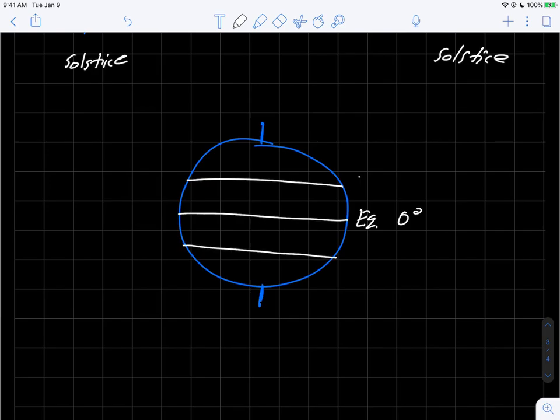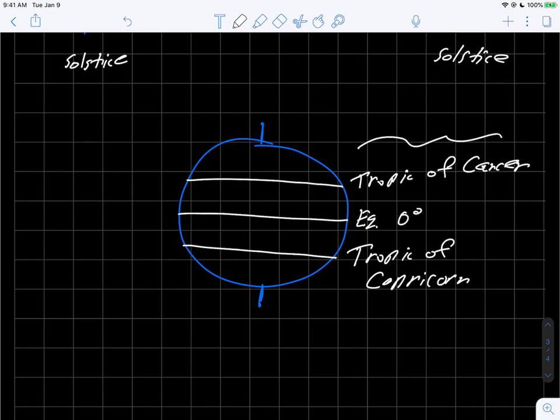And they have names. This northernmost line here is called the Tropic of Cancer, and this lower line down here is called the Tropic of Capricorn. You might guess that these lines are definitely linked to the tilt of the earth. In fact, the latitude of the Tropic of Cancer is exactly 23 and a half degrees north latitude.